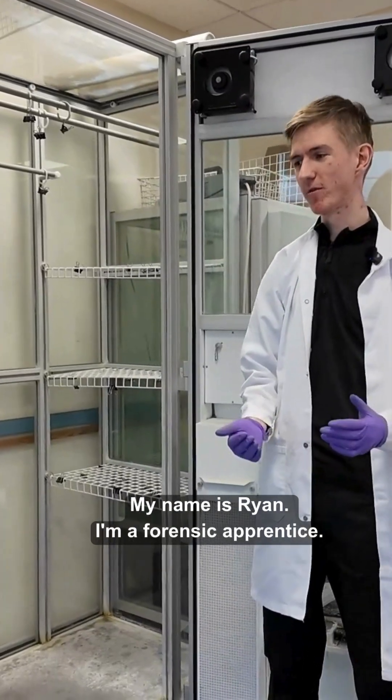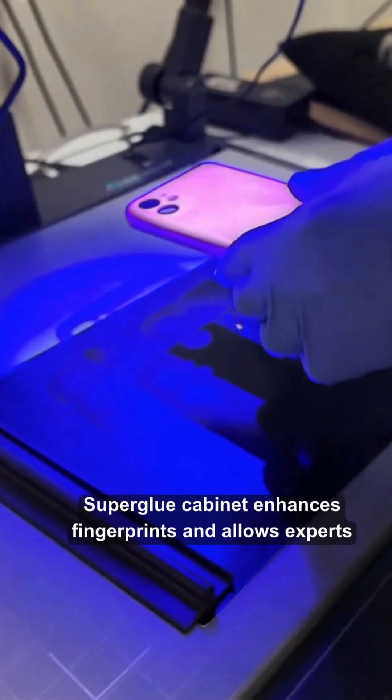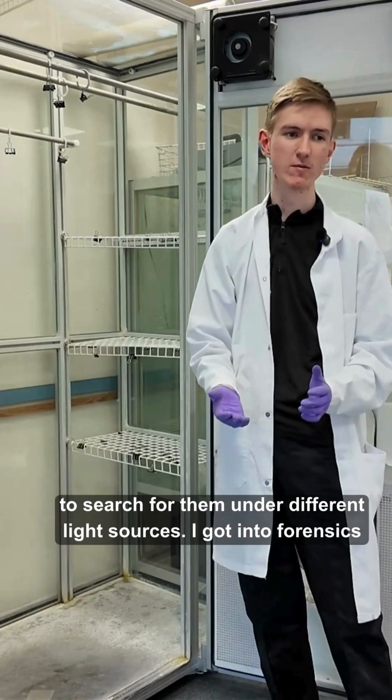My name is Ryan, I'm a Forensic Apprentice. I'm currently emptying the Super Blue Cabinet of exhibits. The Super Blue Cabinet enhances fingerprints and allows experts to search for them under different light sources.